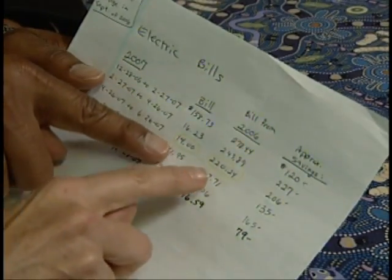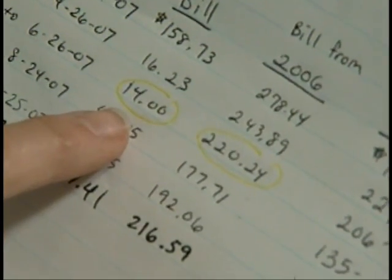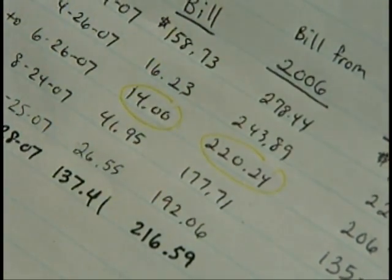I just jot down every month — it goes up and down depending on the time of year and the electricity we use — but over a year you can see I've saved over a thousand dollars in one year.